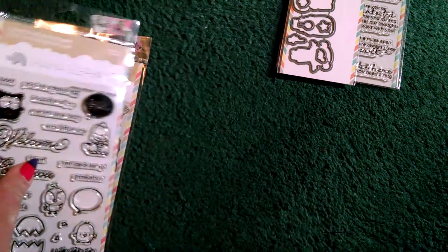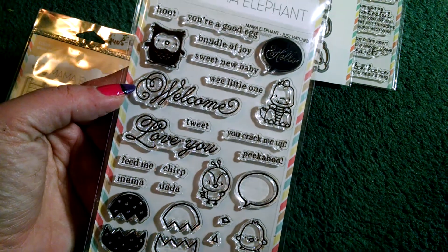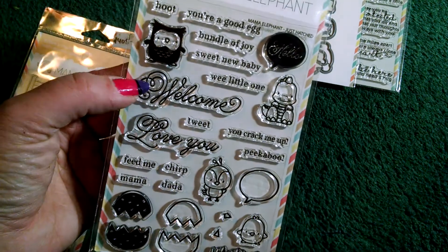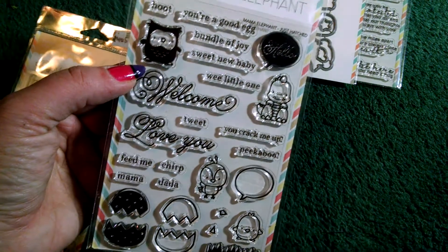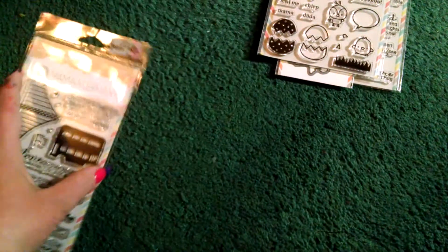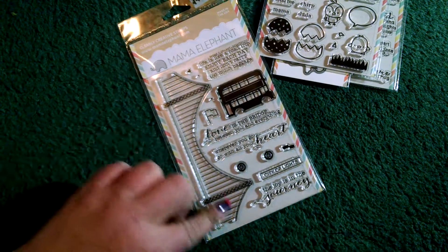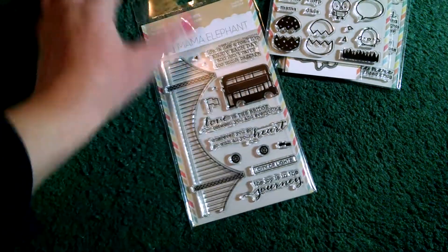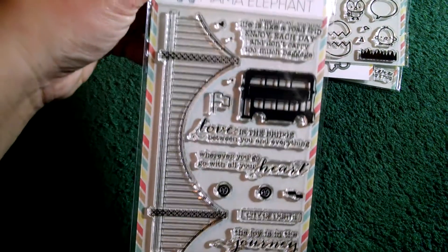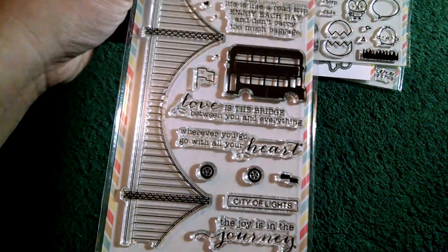Also from Mama Elephant, I got 'Just Hatched' — these were all things I've been wanting for a while. It's perfect for spring and Easter and such, and babies. So cute! And this one is called 'Sightseeing.' I've been mainly wanting it for this bridge here because I think it would be awesome in the background of a scene card. Super fun, and I love all these sentiments and fonts and such.